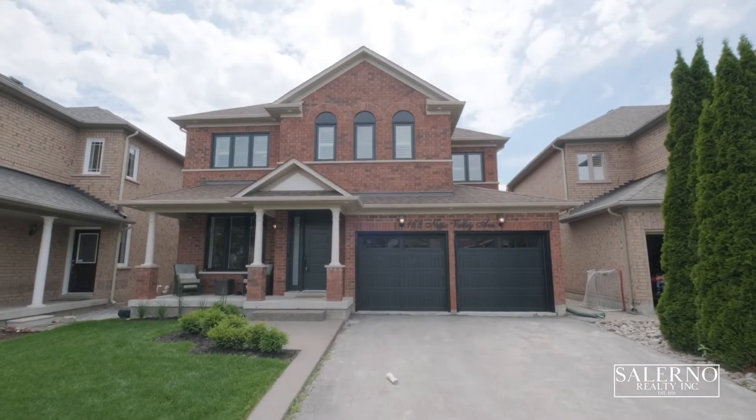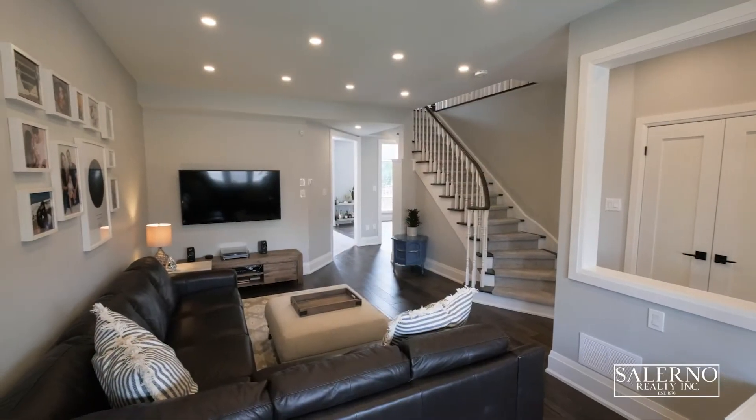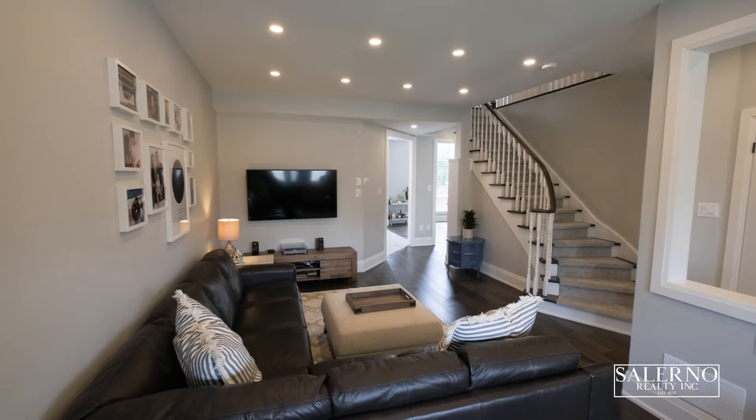Hey everyone, it's Mark Salerno from Salerno Realty Inc and we are back at it with another video tour at this incredible property here at 168 Napa Valley in Vaughan, Ontario in Sonoma Heights. This home is fully upgraded from top to bottom. I can't wait to bring you guys inside to see this home. Let's go.